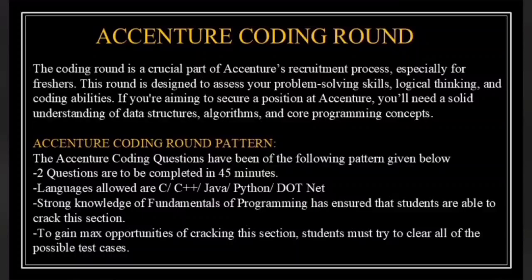Let's take a closer look at the Accenture coding round. The coding round is a crucial part of Accenture's recruitment process, especially for freshers. This round is designed to test your problem-solving skills, logical thinking and overall coding ability. If you want to secure a position at Accenture, you will need a solid understanding of data structures, algorithms and core programming concepts.